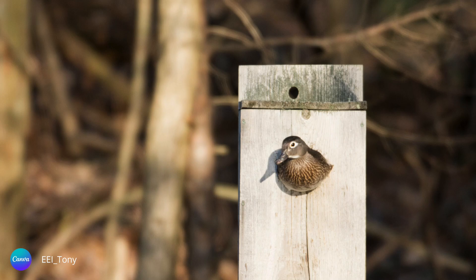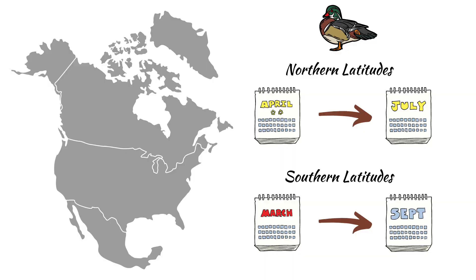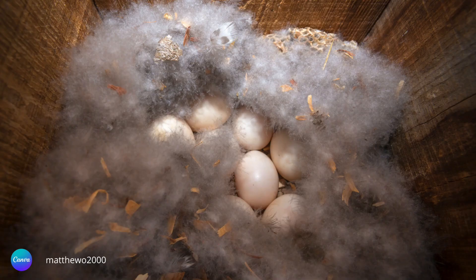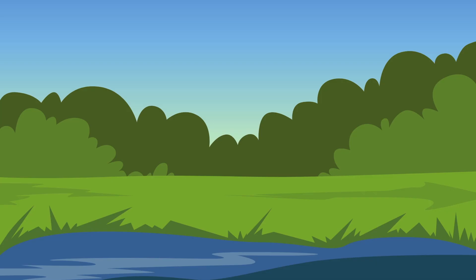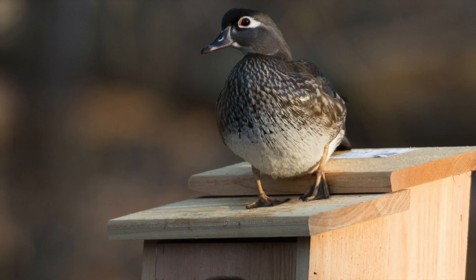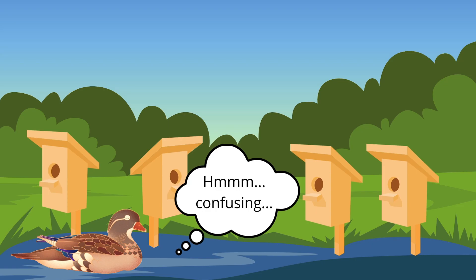One of the unique features of wood ducks is that they are the only North American duck to produce two broods in one season, though the second brood is often smaller than the first. Wood ducks in the northern latitudes nest from April to July, while in the southern latitudes they may nest from mid-March all the way to early September. The female lines the nest with feathers from her breast, lays 9 to 11 eggs, and incubates them for about a month. If nest boxes are too close to each other, there may be instances of brood parasitism — known as egg dumping — where females lay their eggs in a neighbor's nest, detectable by unusually large clutch sizes.